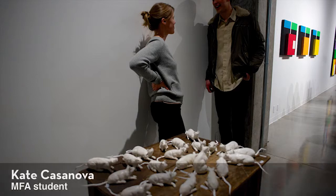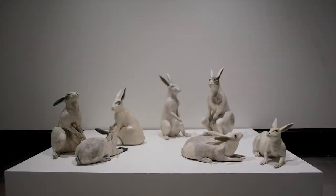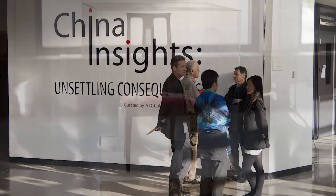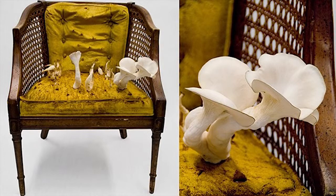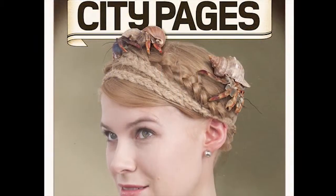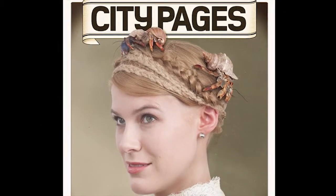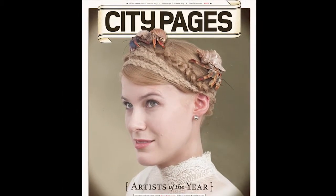The Nash Gallery is an exciting place to show in for a student, graduate or undergraduate, because you get to show alongside artists who have exhibited internationally and nationally. Sometimes you get to meet those people. I was in an exhibition last summer at the Nash, and that show was reviewed by a local arts writer. Subsequently, I was chosen as the City Pages Artist of the Year. I think it's been great for my career and will be good for the arts community at large here at the University of Minnesota.